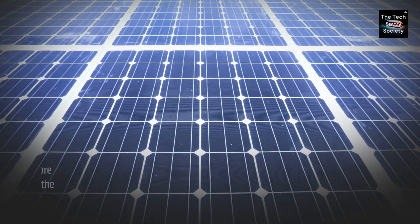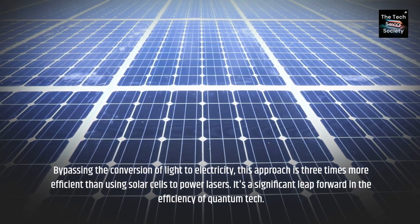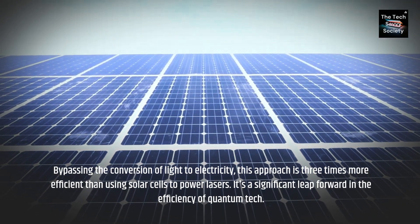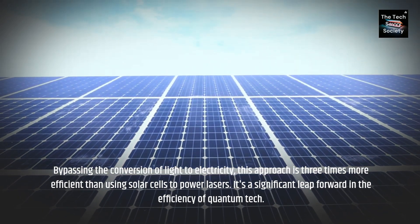Bypassing the conversion of light to electricity, this approach is three times more efficient than using solar cells to power lasers. It's a significant leap forward in the efficiency of quantum tech.